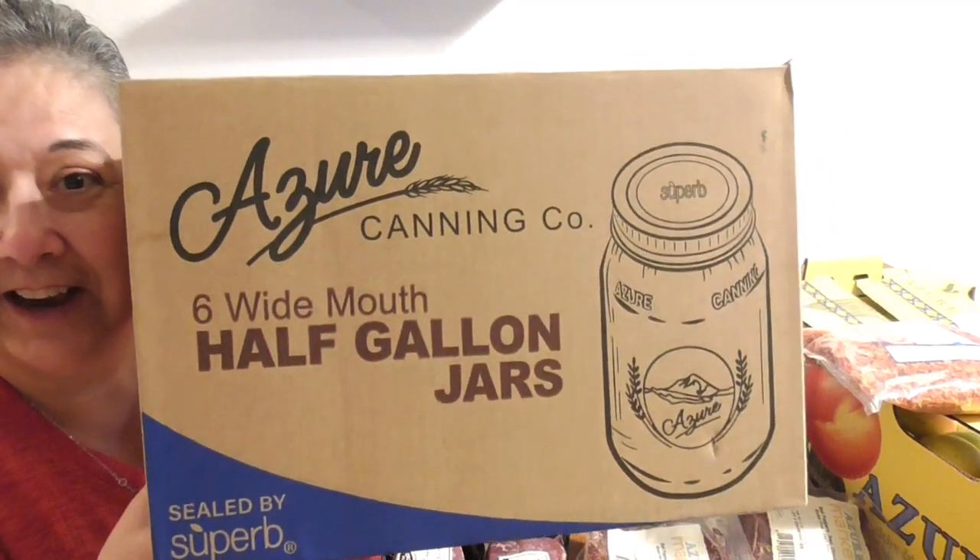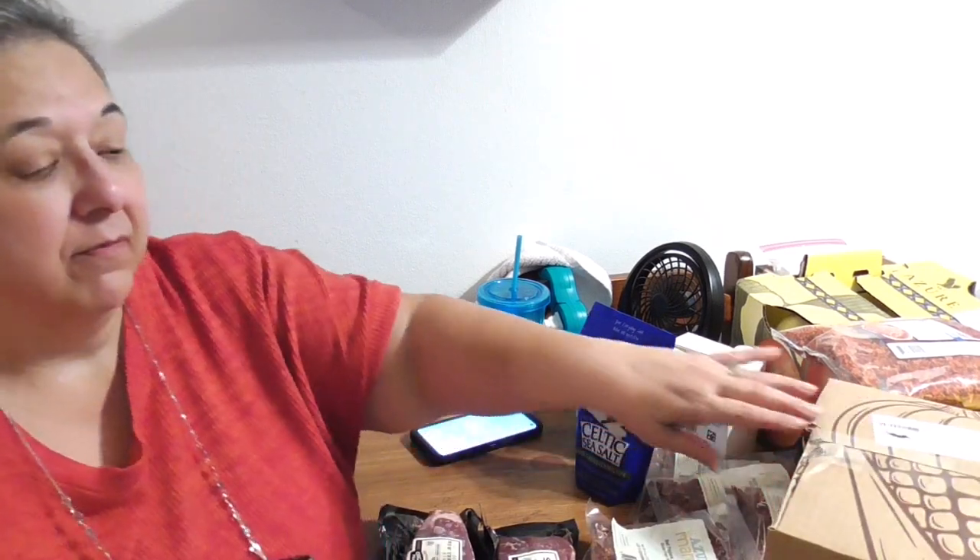I ordered the half-gallon jars because I'm getting ready for some more bulk storage for winter. Everywhere you look on social media and the news, we just don't know what grocery prices and crops are going to be — potato problems, store closings. I'm just going to stay in my budget and do what I can to prepare for at least the next six months to a year.